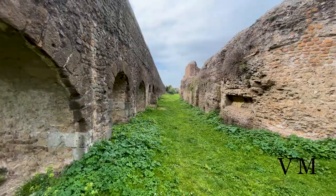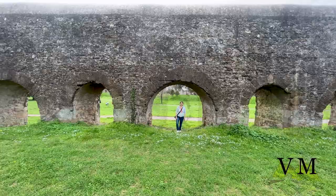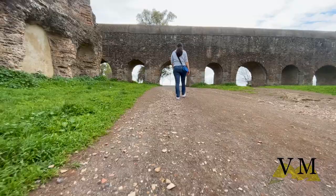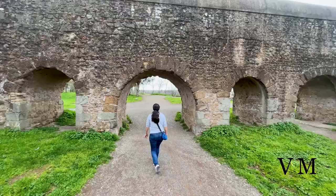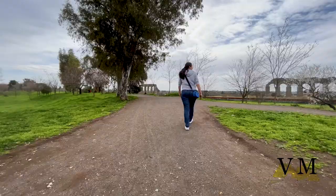Nearby is the Felice aqueduct, which reaches the Fountain of Moses and owes its name to Pope Sixtus V Felice Peretti, who built it in the 16th century. Designed to supply water to the Viminale and Quirinale areas, the aqueduct was built according to a project by the architect Matteo Bortolani. Later the work was completed by architect Giovanni Fontana, who was also the author of the Fountain of Moses. With a length of 24 kilometers, the aqueduct reaches Fontana dell'Acqua Felice on the Quirinal Hill.